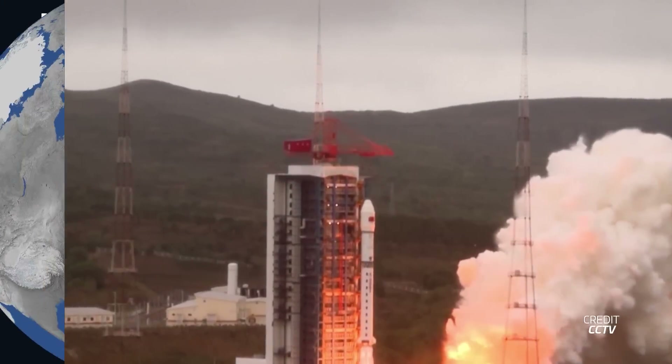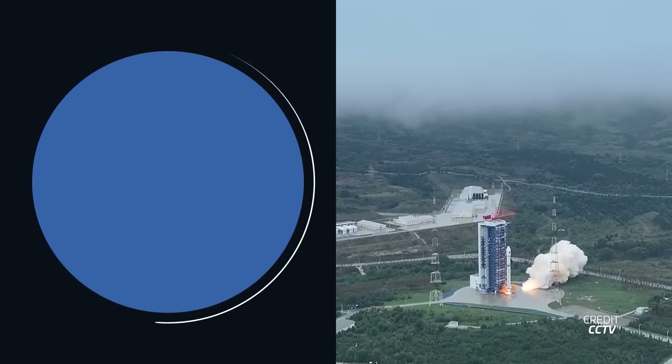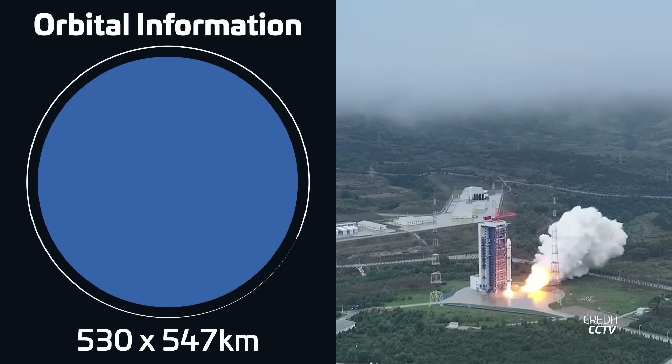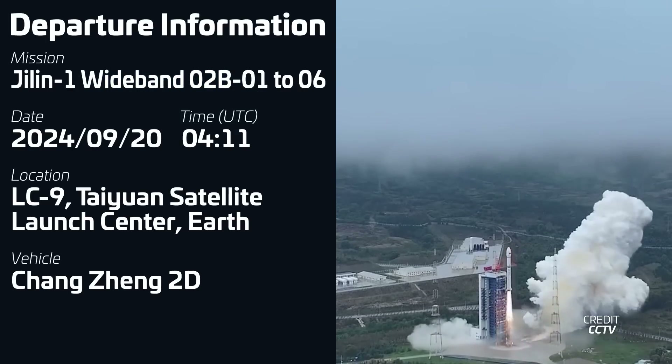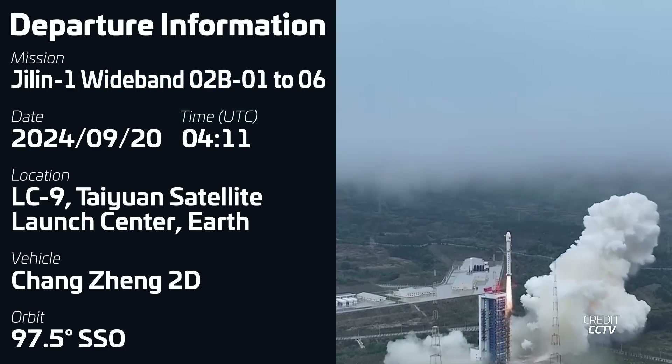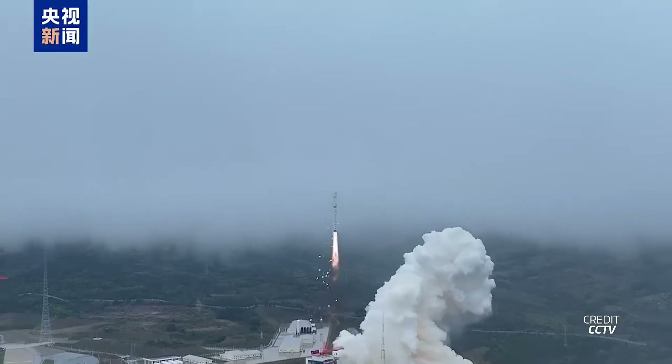Starting off the space traffic report: on September 20th, a Changzheng-2D launched from China carrying six satellites for the Zhilin-1 Wideband Constellation, a commercial Earth observation satellite constellation. These latest satellites can image an area 150km wide at a resolution of 0.5 meters per pixel, launched into sun-synchronous orbit from the Taiyuan Satellite Launch Center with liftoff at 0411 UTC.